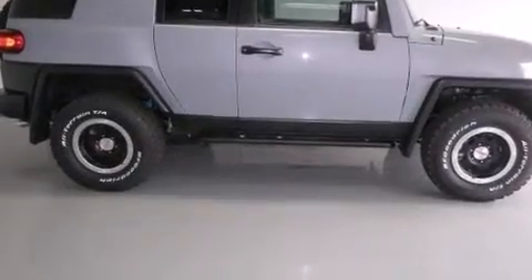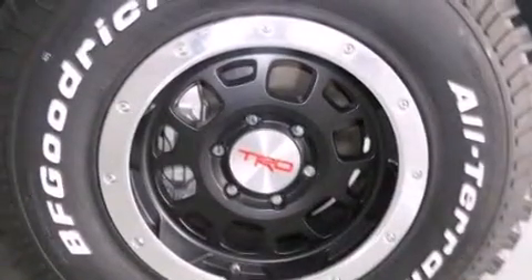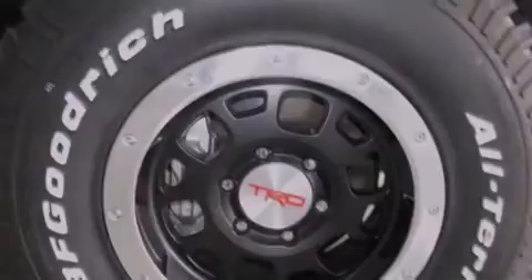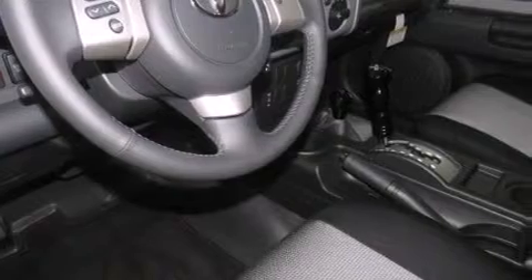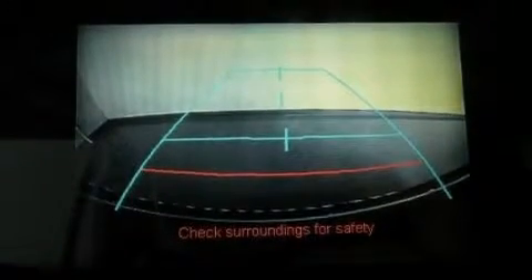Its top features include XM satellite radio, a locking rear differential, traction control and stability control systems, alloy wheels, and a tire pressure monitoring system.